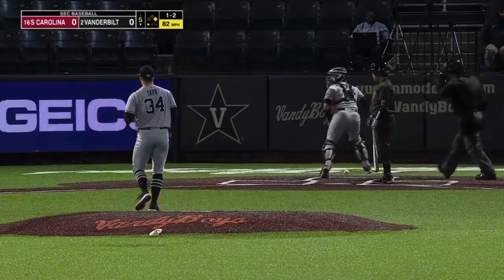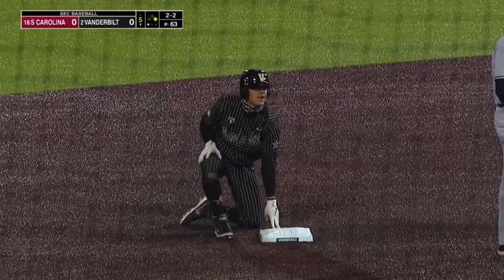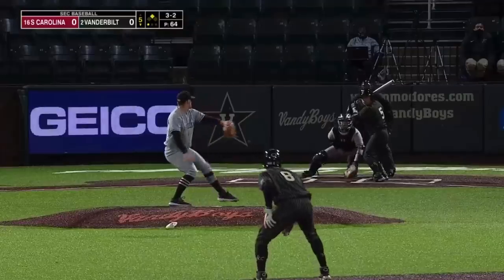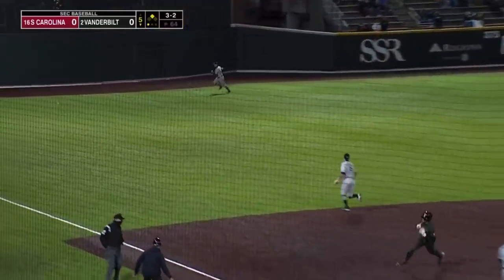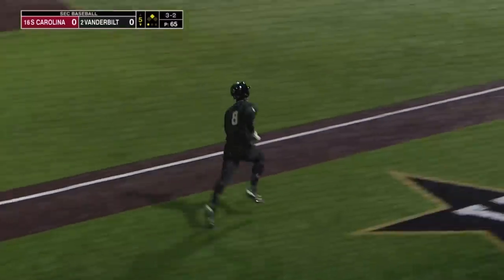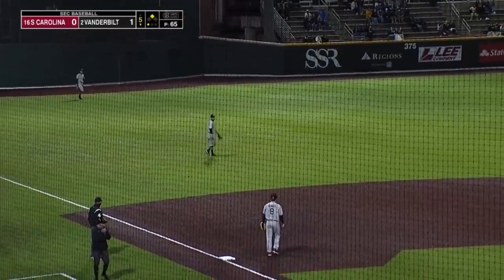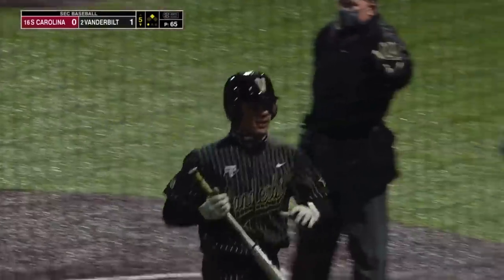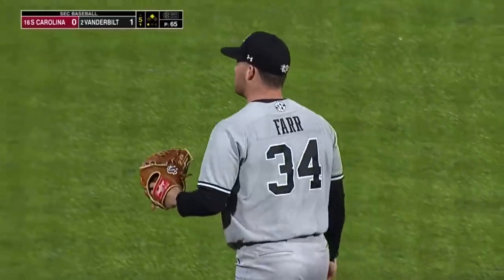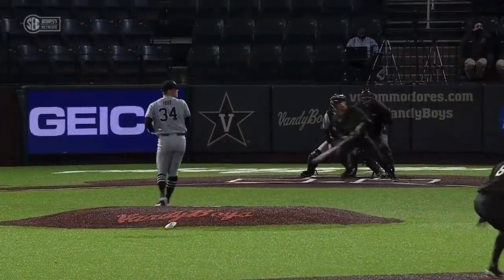Good take by Rodriguez, and Thomas goes to second. Rodriguez smokes this one to left, and we finally got a run on the board — 1-0 Commodores on an RBI double by C.J. Rodriguez. In SEC baseball, just the little things are what's going to really capitalize on getting those runs.